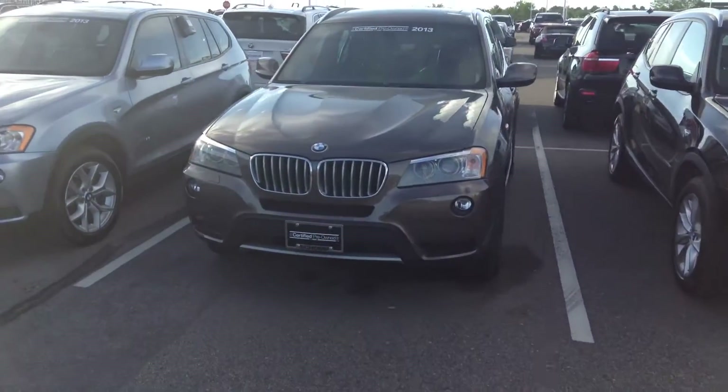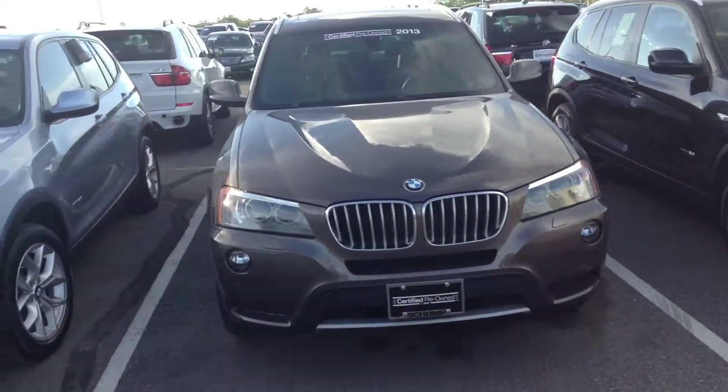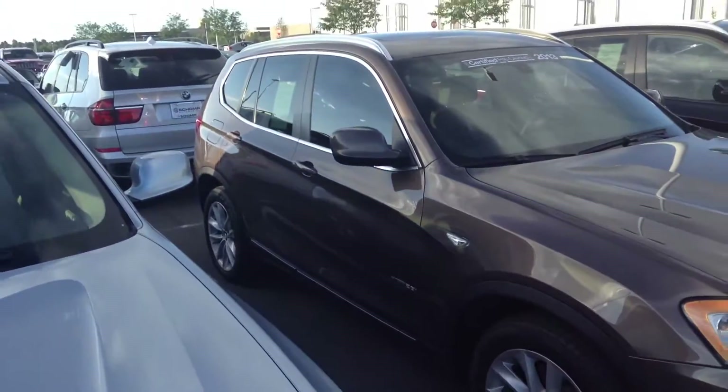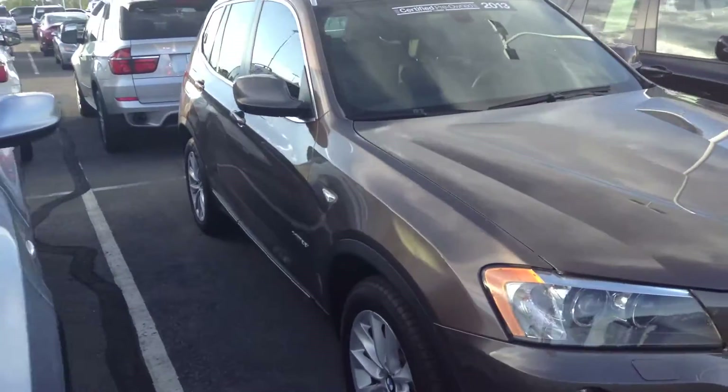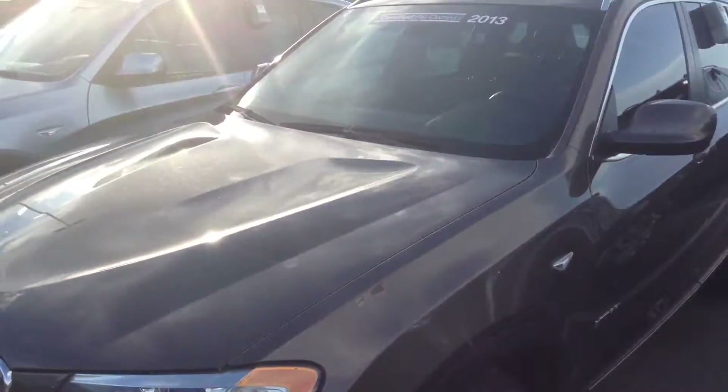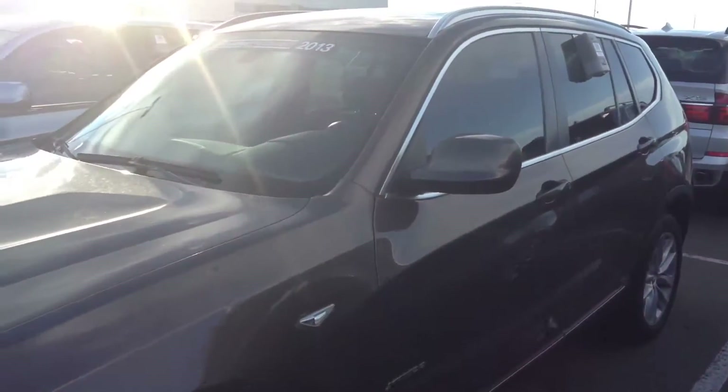Hello, sorry for the delay. This is Tyler over at Chomp EMW. I wanted to send you a quick little video of this 2013 X3. This one is sparkling bronze like you were inquiring about. Definitely a beautiful color combination here. 2013, so it is certified pre-owned.